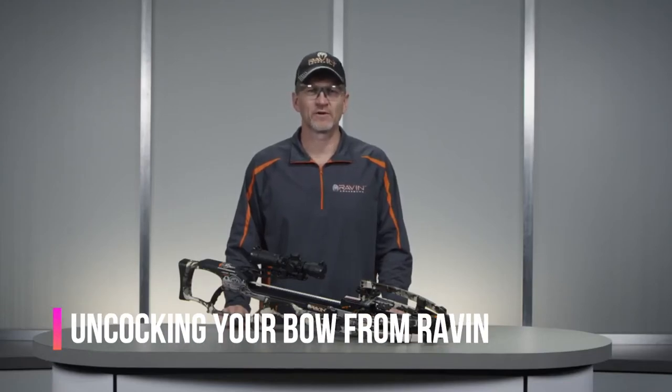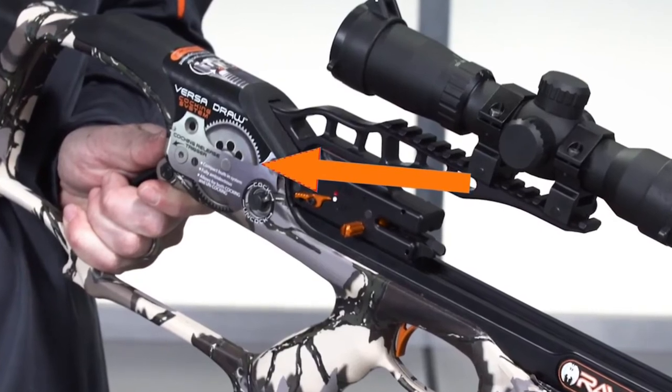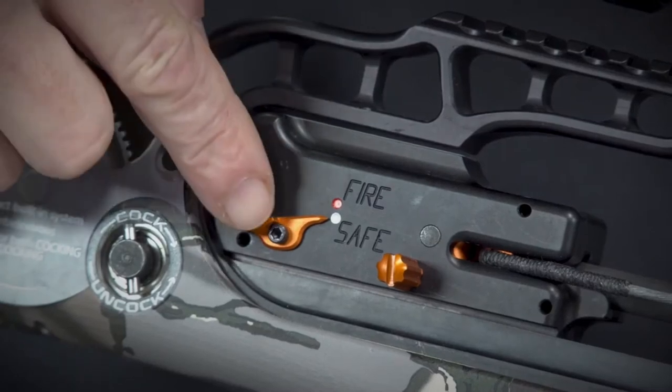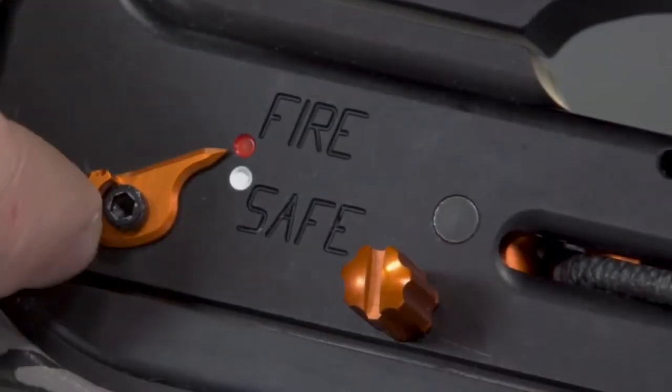In this video, we're going to cover safely uncocking the Raven crossbow. We recommend wearing safety glasses when using or handling your crossbow. Before starting, please make sure the crossbow is unloaded. The VersaDraw cocking system is mounted internally in the stock and allows for easy uncocking. Point your Raven crossbow in a safe direction and visually confirm the safety is in the safe position. If the safety is not engaged, push it to the safe position.